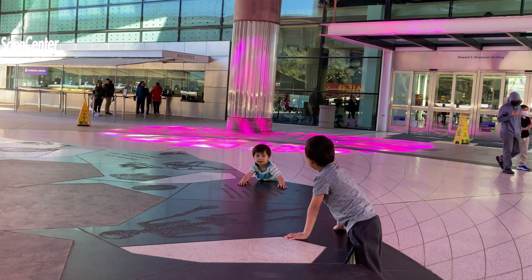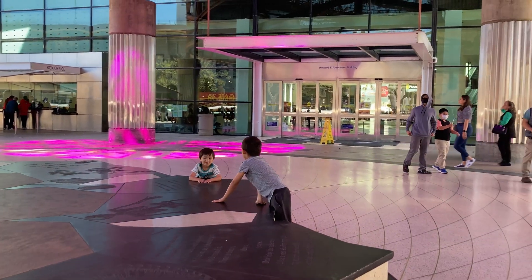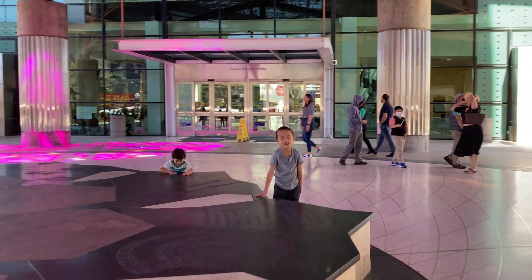The California Science Center in Los Angeles is an incredible place for kids, with a lot of different rooms to explore.